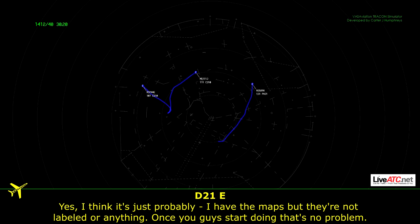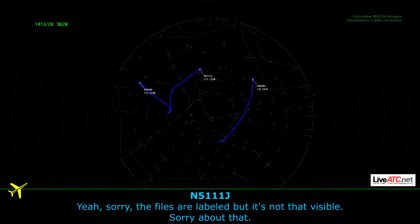Yeah, I think they just turned it out weird. I have the maps, they're not labeled or anything. I just forgot what you guys are doing — no problem. Sorry, the files are labeled, but it's not that visible, sorry about that. No problem.